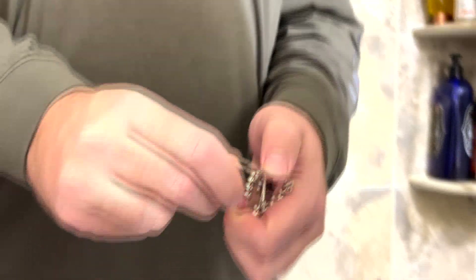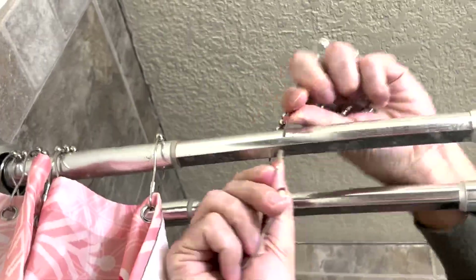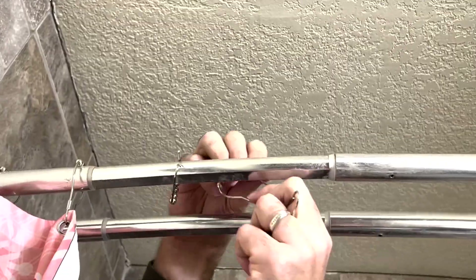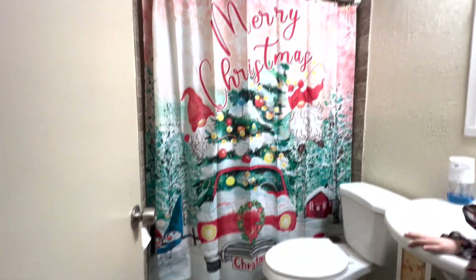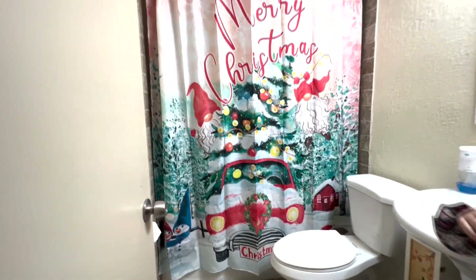You've got to push this in and then fold this outside. Got it. Merry Christmas! I like our new shower curtain.